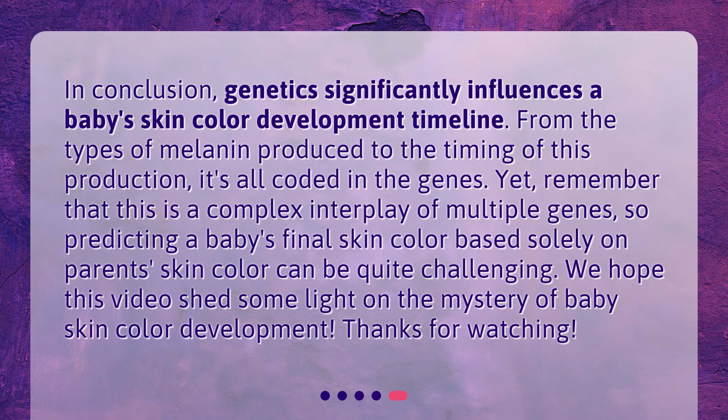In conclusion, genetics significantly influences a baby's skin color development timeline. From the types of melanin produced to the timing of this production, it's all coded in the genes. Yet, remember that this is a complex interplay of multiple genes, so predicting a baby's final skin color based solely on parents' skin color can be quite challenging. We hope this video shed some light on the mystery of baby skin color development. Thanks for watching.